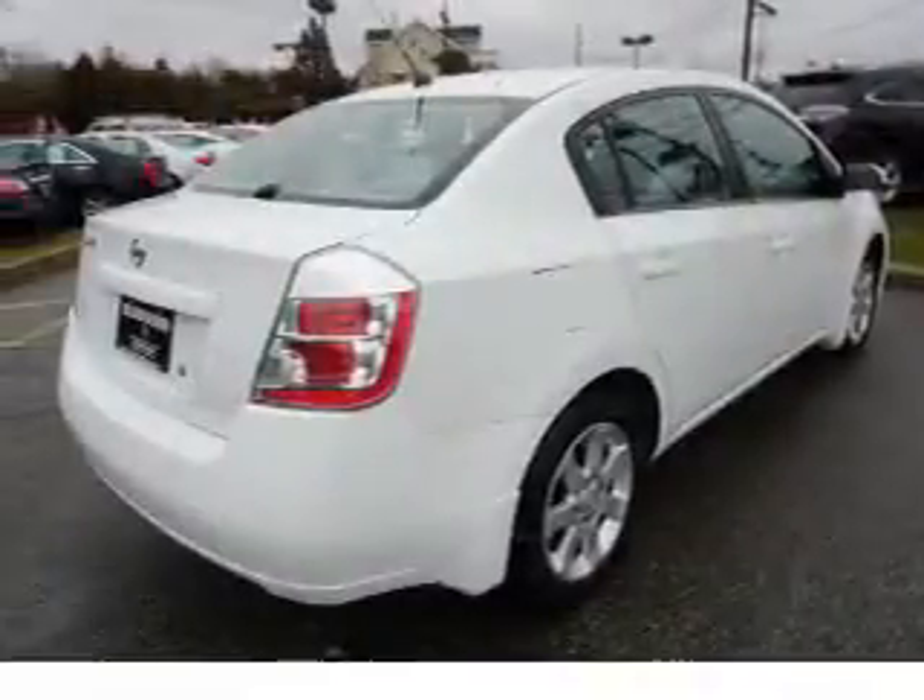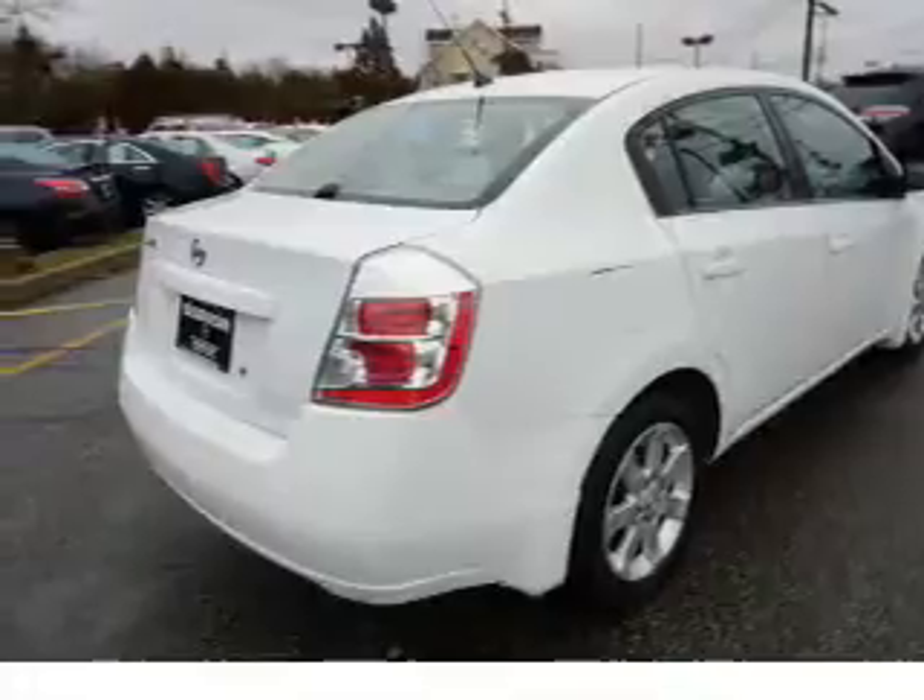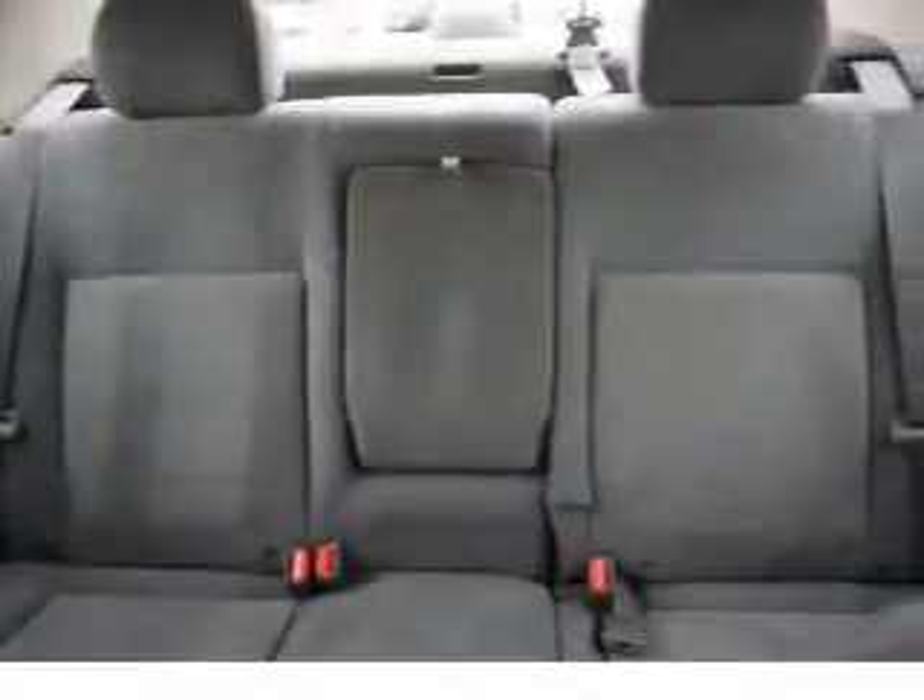Side airbags, side impact door beams, child safety locks, child restraint seats, power outlet, a multi-function remote, air conditioning, power door locks. Rest easy knowing this vehicle comes with a Carfax Vehicle History Report from Carfax, the most trusted provider of vehicle history information.